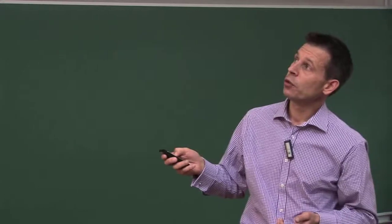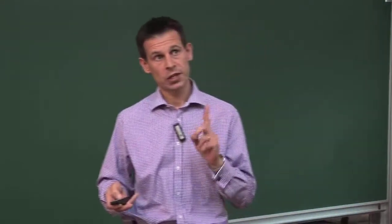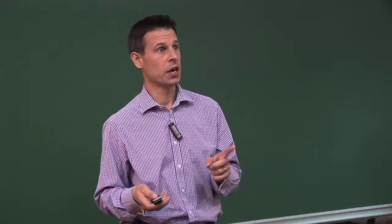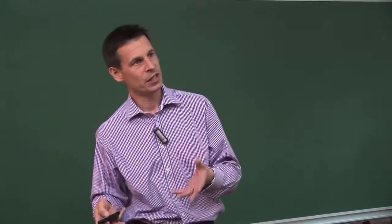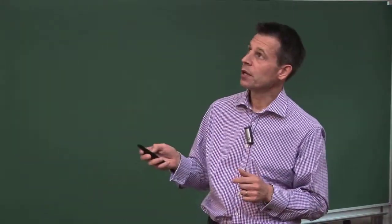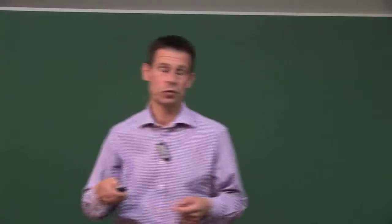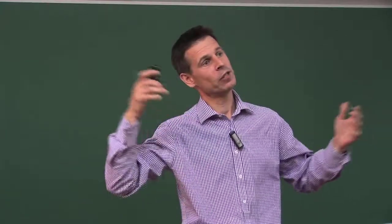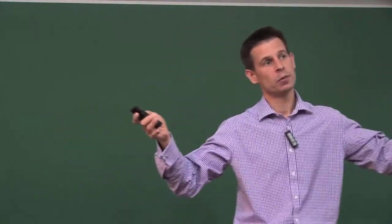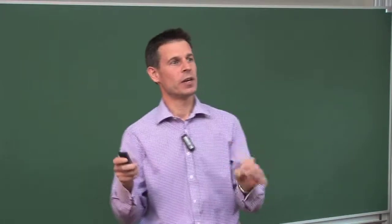The patient side cart - the original Da Vinci robots had three arms, but the modern machine has four arms. One arm holds the camera, which is a 3D high-definition camera - much better than 3D cinemas or 3D TVs. That leaves three other arms, into which you can put a variety of instruments. Now I've only got two arms, which means I can have two left arms or two right arms, and I can tell the robot I want my right arm at the console to control my left arm. It's very clever to have that extra arm.